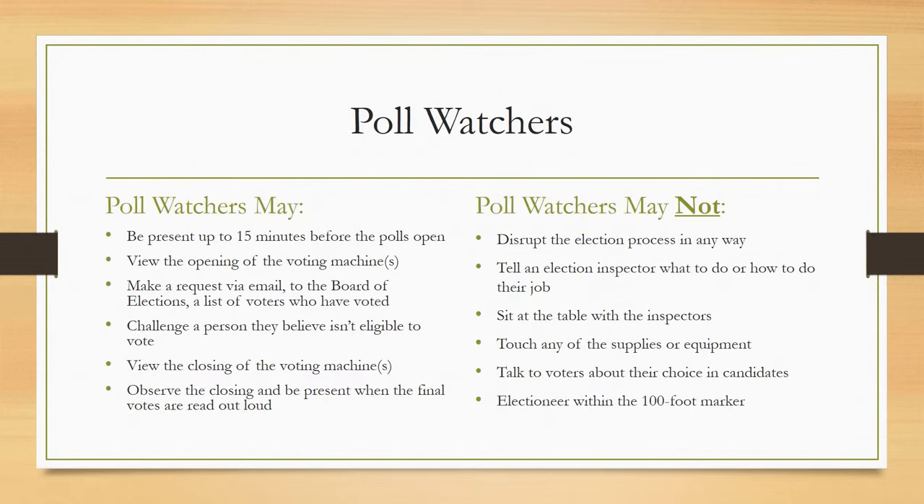Poll watchers are appointed and sent by a party chair or secretary to observe the proceedings of the election. They are to be seen and not heard. Poll watchers may be present up to 15 minutes before the polls open, view the opening and closing of the voting machines, request a list of voters who have voted via email to the Board of Elections, and challenge a person they believe isn't eligible to vote. Poll watchers may not disrupt the election process, tell an inspector what to do, sit at the table with inspectors, touch any supplies or equipment, talk to voters about their candidate choices, or electioneer within the 100-foot marker.